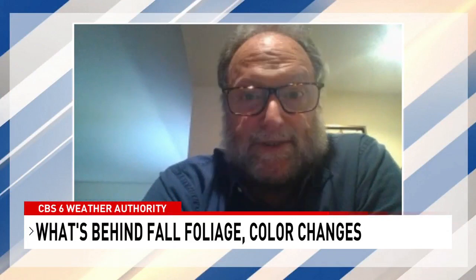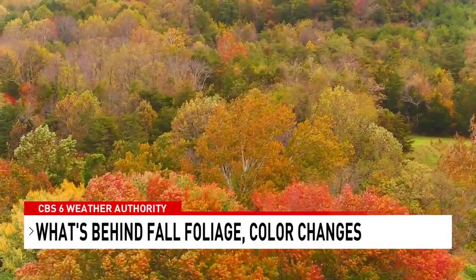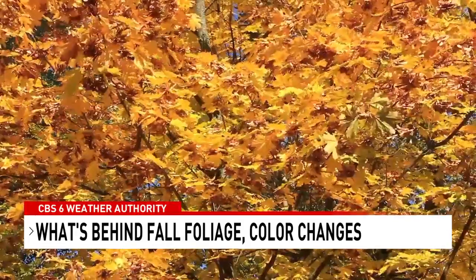What happens from this point on, as far as the colors, depends on how much more cloudiness we get, how much more rain, how cool it gets without being a hard freeze. But the ideal conditions are sunny days and cool nights hovering around the 30s.